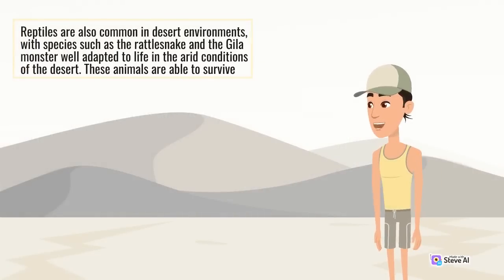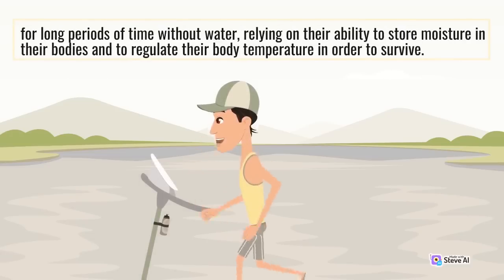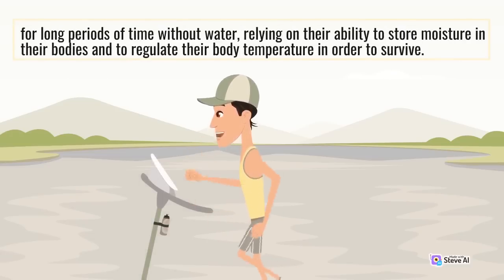Reptiles are also common in desert environments, with species such as the rattlesnake and the Gila monster well adapted to life in the arid conditions of the desert. These animals are able to survive for long periods of time without water, relying on their ability to store moisture in their bodies and to regulate their body temperature in order to survive.